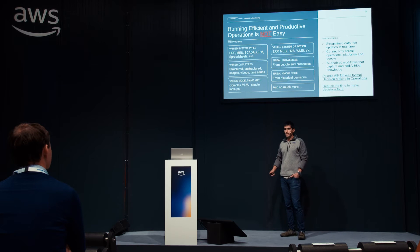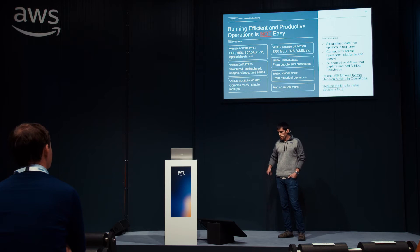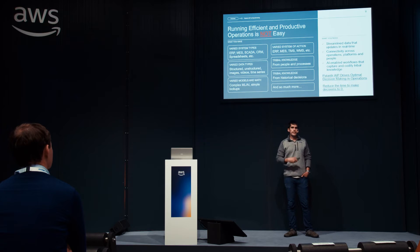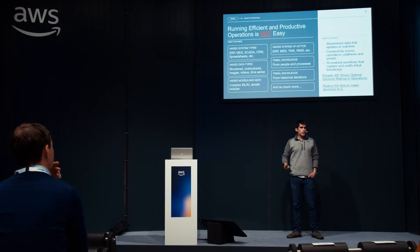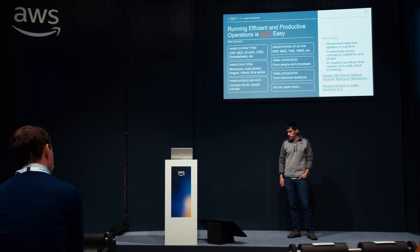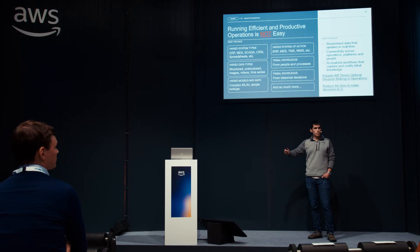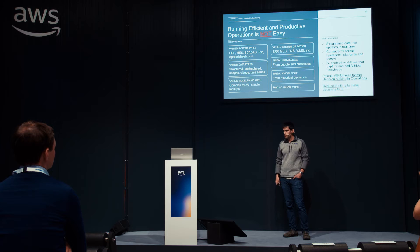In reality we have a complex set of systems across our ERP systems, MES systems, SCADA systems, TMS systems, WMS systems. We have data types from structured to unstructured — images, videos, time series, geospatial — a ton of different heterogeneous data. And then of course we have complicated ML and AI models, simple models, even V-lookups in spreadsheets representing financial metrics, and systems of action like creating purchase orders or scheduling production runs.